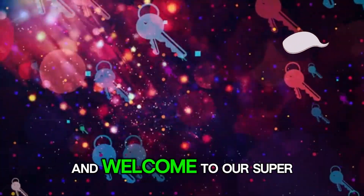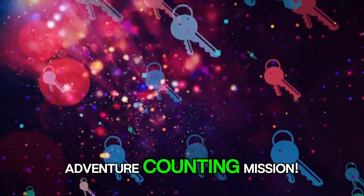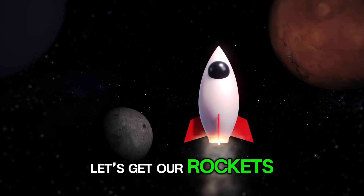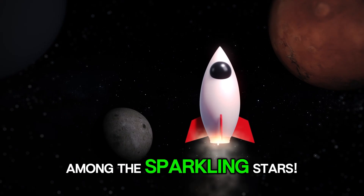Hello, little space explorers, and welcome to our super fun space adventure counting mission. Are you ready to blast off into a galaxy of numbers? Let's get our rockets ready and count together among the sparkling stars.